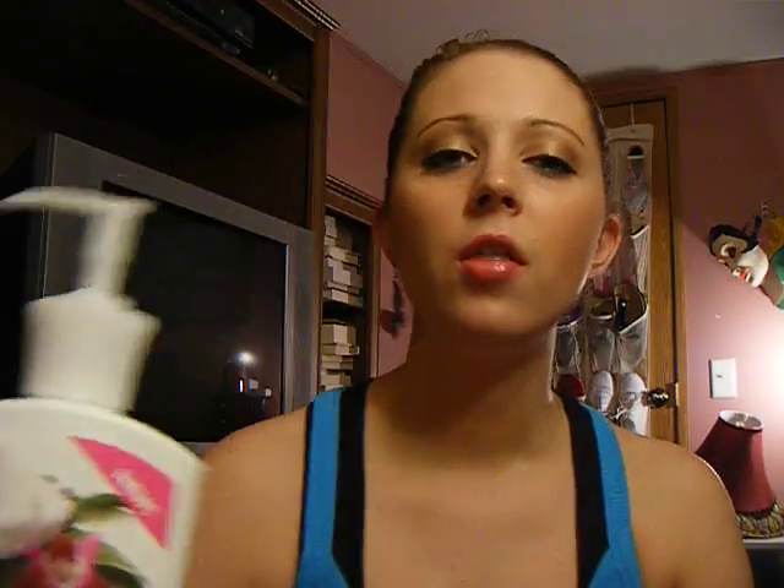And the next thing is a body lotion. It's from St. Oz — it's a naturally indulgent coconut milk and orchid extract. The only thing I don't like about this is that it has mineral oil in it, and mineral oil will keep you from tanning. It smells so good — it smells like tropical and coconutty. I'm thinking about just getting the oatmeal one for summertime and then switching back to this during the winter. It really moisturizes my skin really good and I love the way it smells.